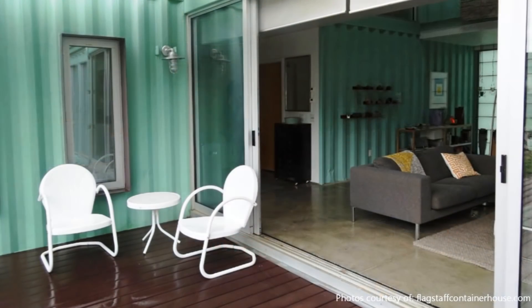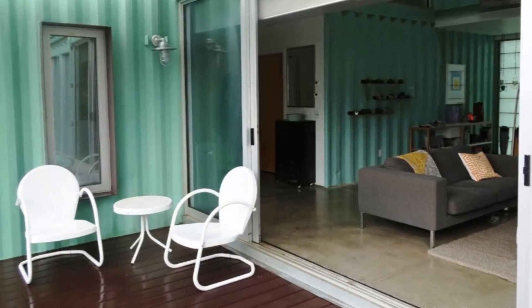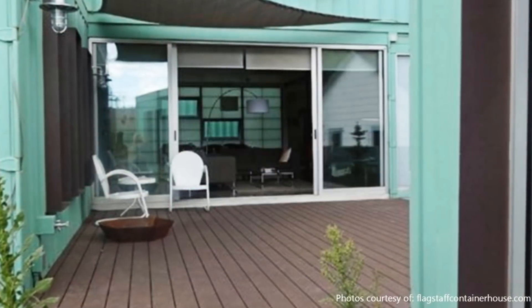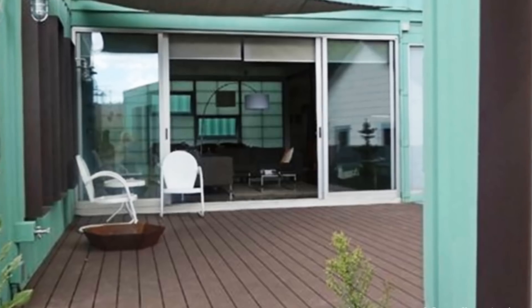The living room is fitted with a large sliding glass door which opens directly into the courtyard, creating a seamless indoor-outdoor connection of the living spaces.